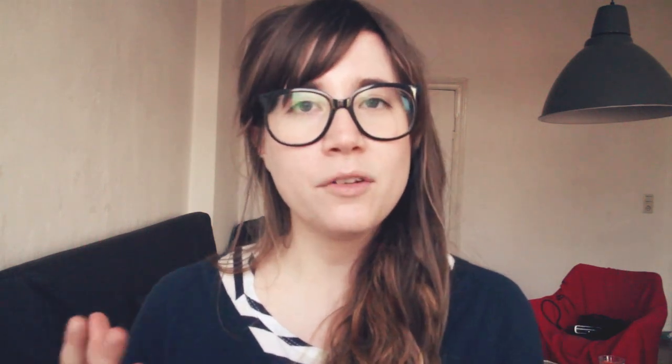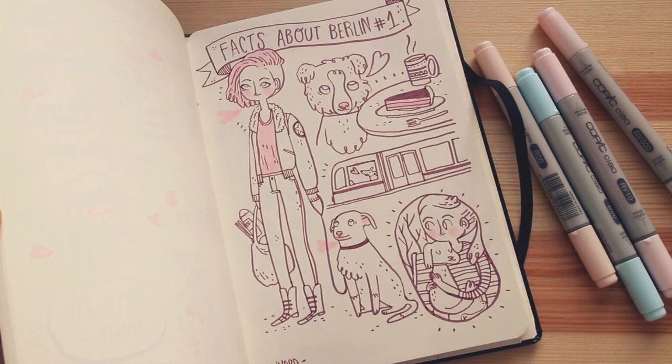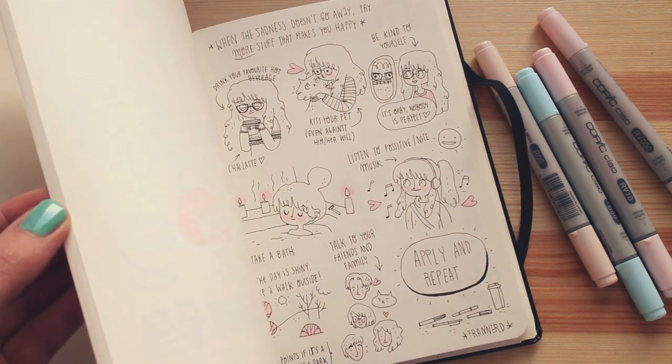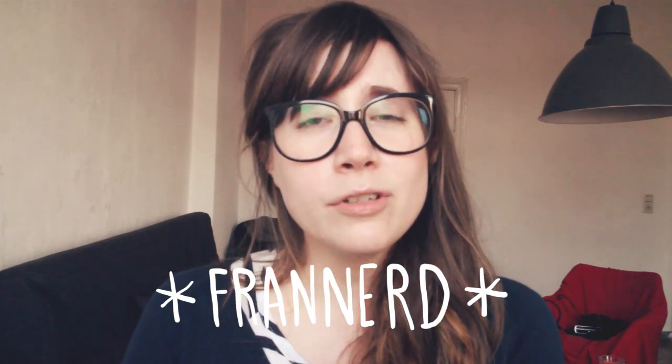So that's the whole haul! If you want to know more about me, check out my blog in English — the link is down below along with all the information about these products. You can also follow me on my social media accounts. If you want to recommend a brand of sketchbooks, pencils, or any art supplies you like, please comment down below!